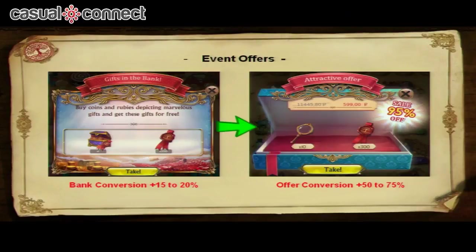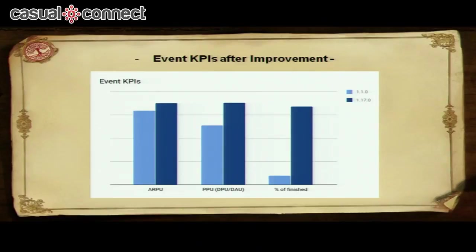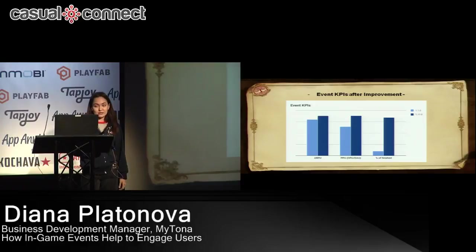We also added in-app bonuses when you purchase something from the bank, which makes conversion higher by 15 to 20%. And we give special offers for players participating in the event, which made offer conversion higher by 50 to 75%. Overall, our event KPIs have improved significantly. Revenue per user increased by 10%. Percentage of paying users increased by 35 to 40%. And the percentage of event completion increased by 750 to 800%. There is always room to grow, and you should never stop working on improvement — which is what we do.